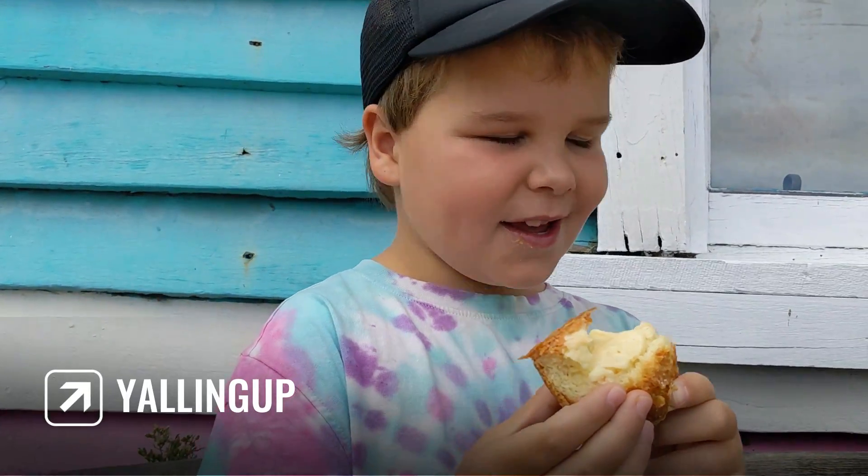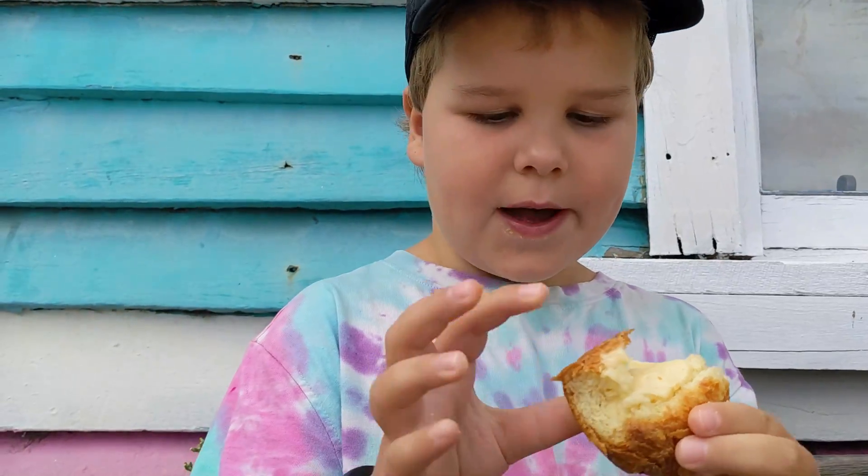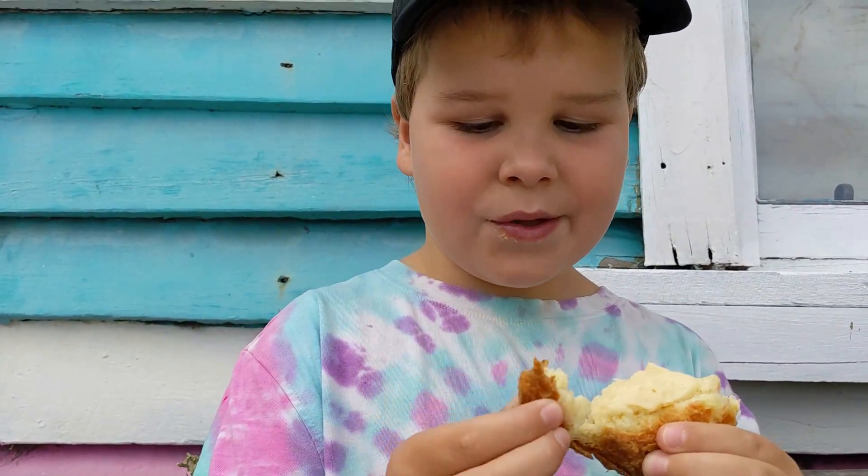Tom, what's that? It's a Gugelhof. What is it? It's something that you put jam and custard inside of, like a bread roll. Looks pretty good.